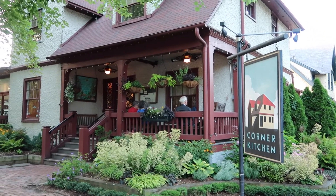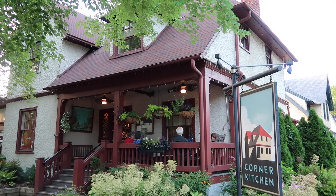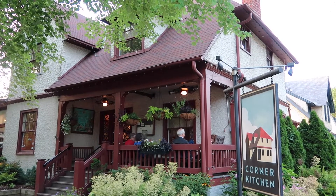Thanks for joining us for this incredible meal. Be sure to subscribe to join our community and check out some of our other travel videos from our trip to Asheville.